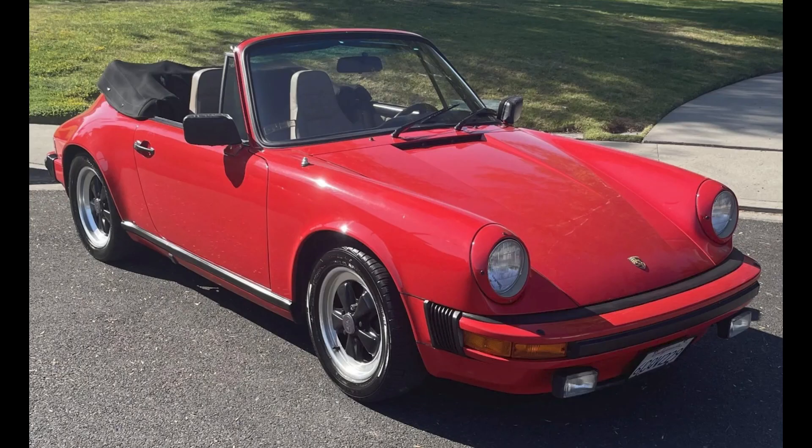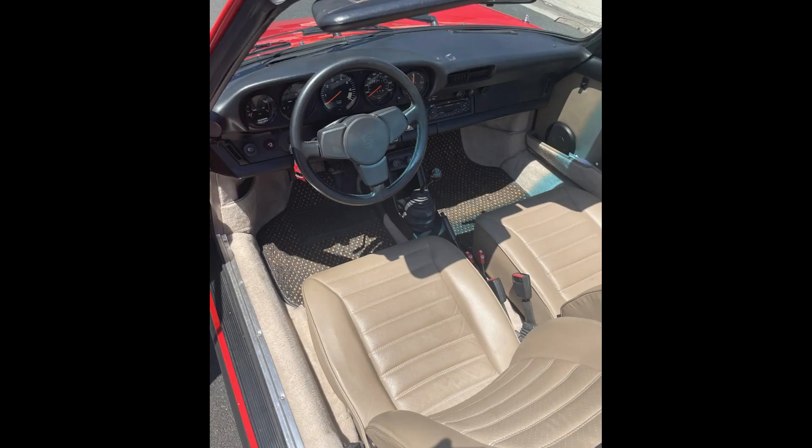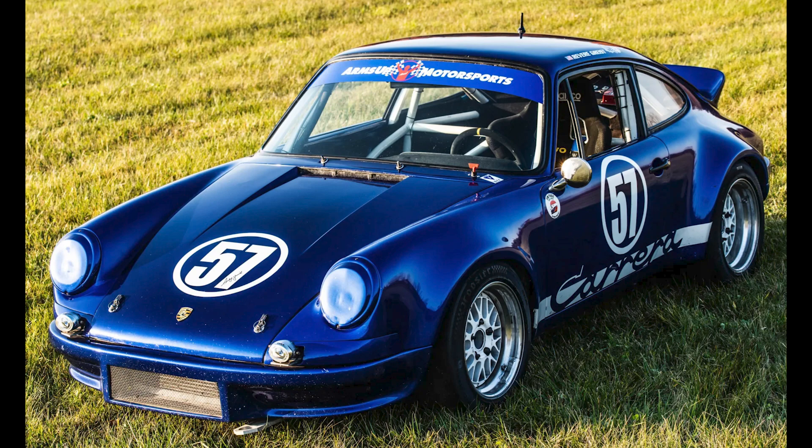Cars on Bring a Trailer were bid with their reserves not met today, September 12th. A Guards Red over Tan, 33-years-owned 1983 911 SC Cabriolet was bid to $39,000. A blue, twin-plug, 3-liter-powered 1969 911 S race car was bid to $40,250.